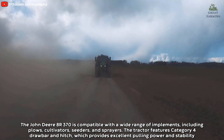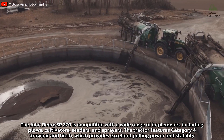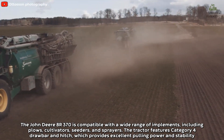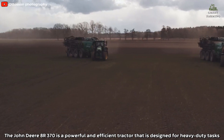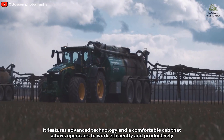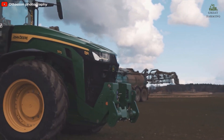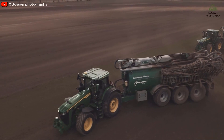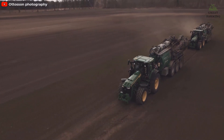The John Deere 8R 370 is compatible with a wide range of implements including plows, cultivators, seeders, and sprayers. The tractor features a Category 4 drawbar and hitch, which provides excellent pulling power and stability. Overall, the John Deere 8R 370 is a powerful and efficient tractor designed for heavy-duty tasks, featuring advanced technology and a comfortable cab that allows operators to work efficiently and productively.